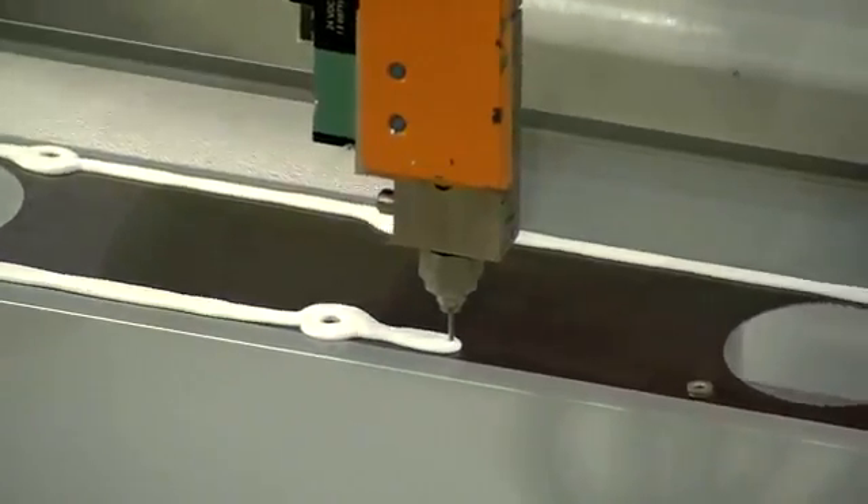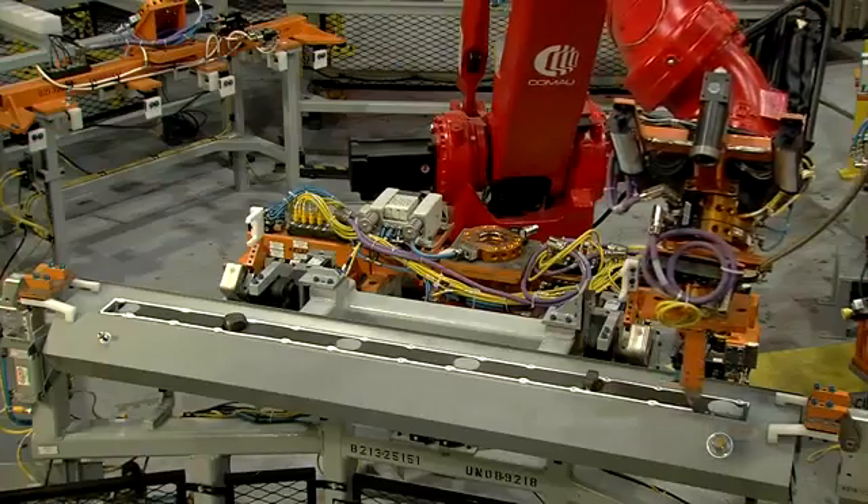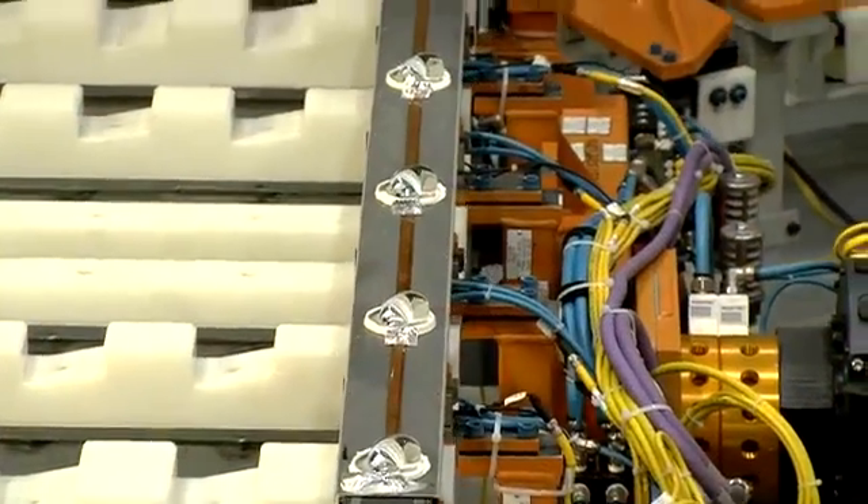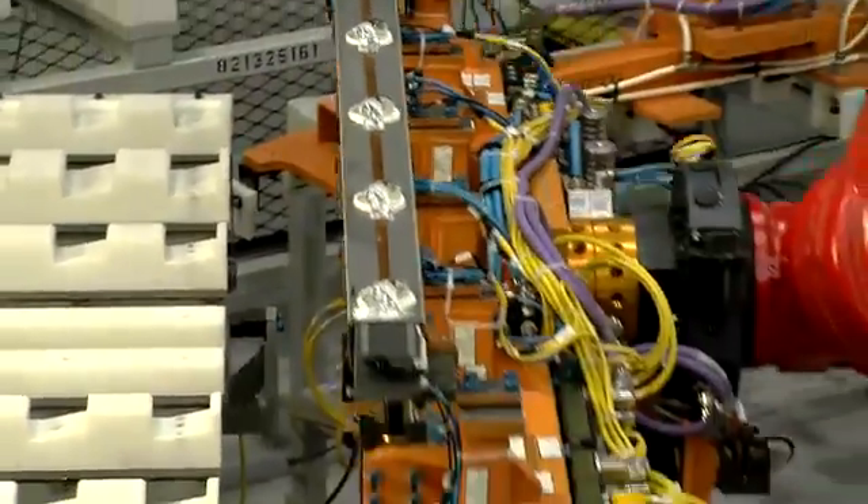Once the chassis is placed in the load fixture, silicon is dispensed over the receiver wall mating surface. Then the receiver wall is obtained from the conveyor and loaded to the chassis.